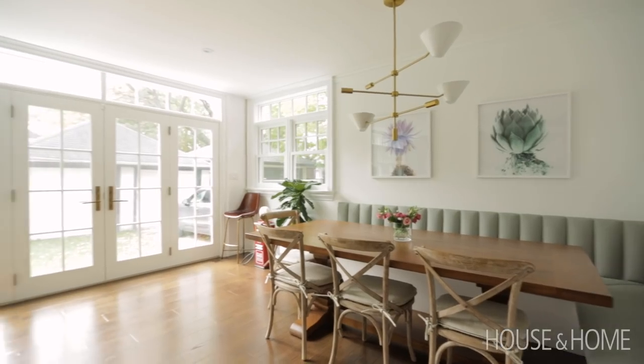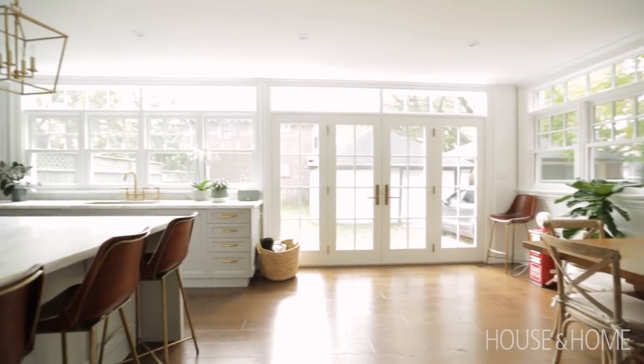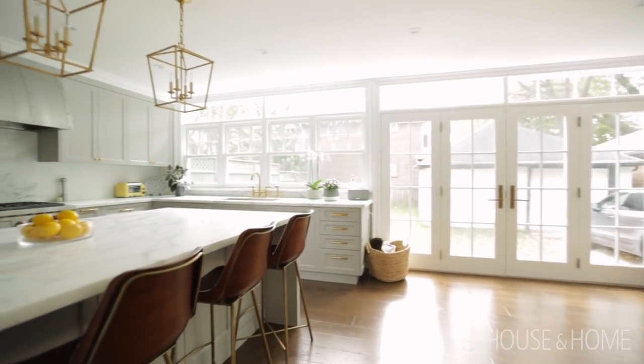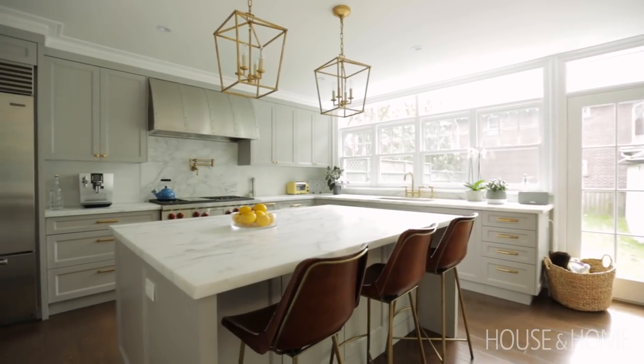I am Amanda Riva and I'm the CEO and founder of THP. This is our house. We renovated it about a year ago — classic home reno story. We bought it, lived in it briefly, then moved out for a year, and we have been in it for about nine months now.